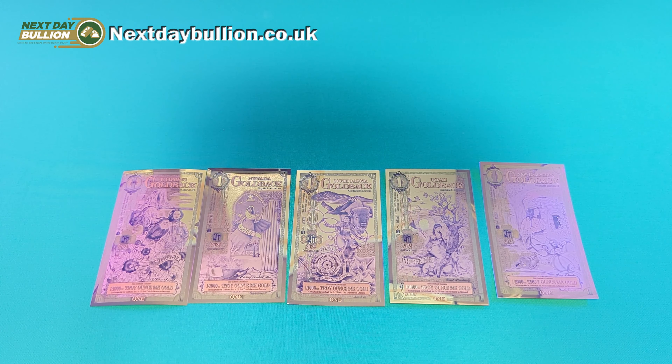Next Day Bullion have been able to secure a deal directly with Goldbacks, enabling them to provide them for the same price as they're available for in the United States, which I think is absolutely fantastic. I can generally see these selling out quickly, as they are an extremely popular item when it comes to stackers and collectors.